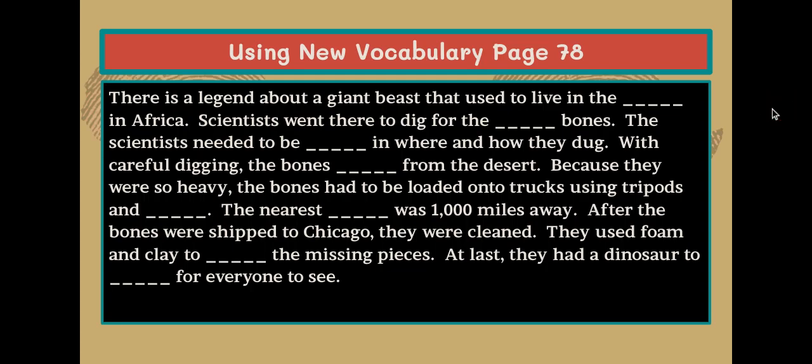Now we will read a paragraph. You will determine which vocabulary words are missing and write them on the lines. Turn to page 78 in your student books. I am going to read the text aloud, pausing at the blanks for you to write in the answers. You will fill in the blanks with the words from the word bank.